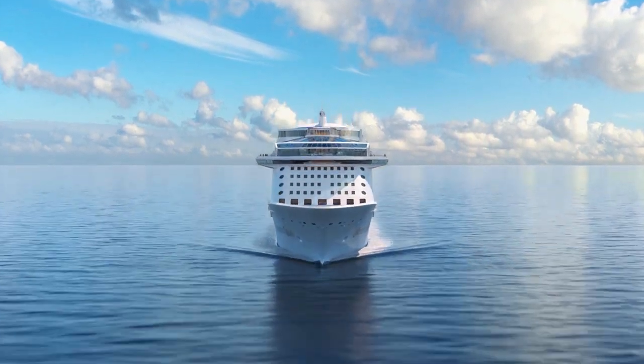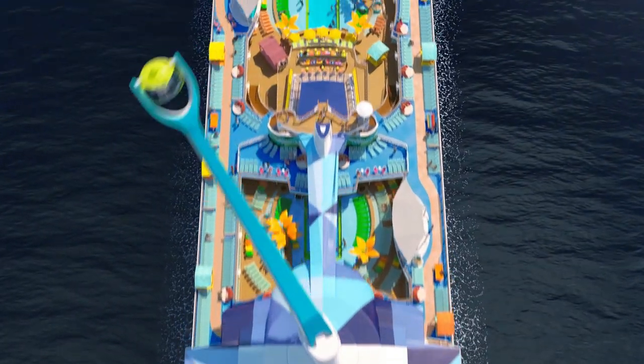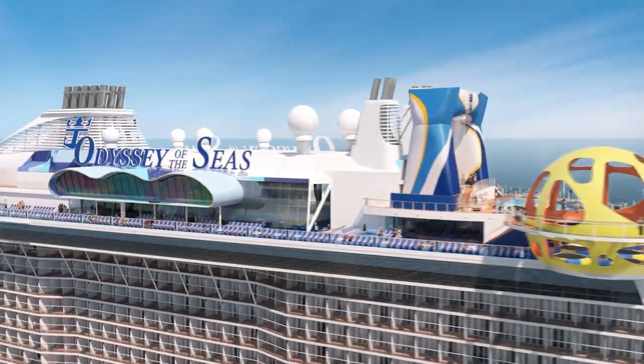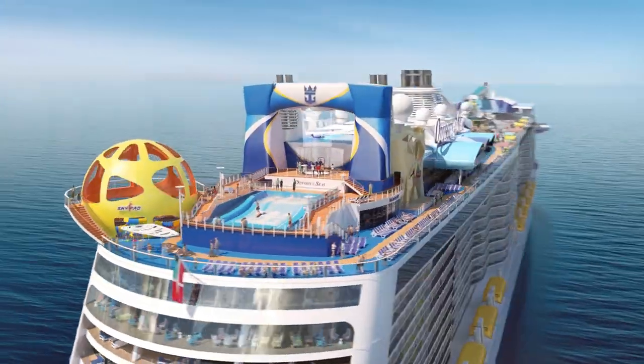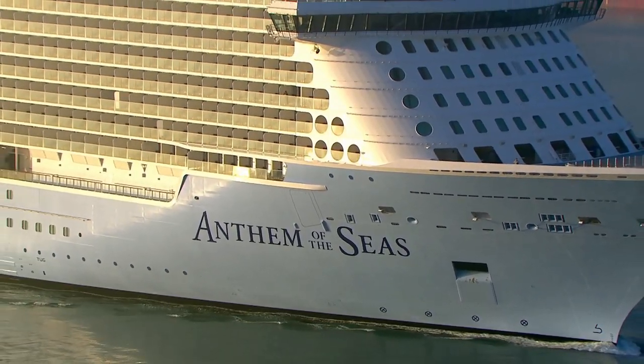We're now less than a year away from the debut of a really great new cruise ship from Royal Caribbean. It's called Odyssey of the Seas, and if you live in North America, this is a new ship you should book a cruise on. It's a sister ship to Anthem of the Seas, one of the best cruise ships I've ever been on.